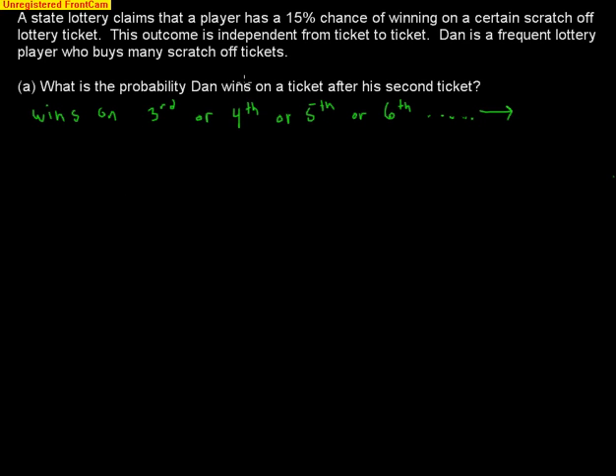To understand the approach, consider winning on the fourth ticket. That requires failures on tickets one, two, and three — each with an 85% chance of losing — so .85 to the third power. Then he wins on the fourth, multiplied by .15. But since we need anything after the second ticket, we'd have to do this for the third, fifth, sixth, and all of them, which is very difficult.